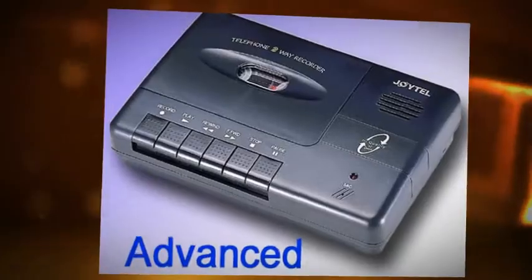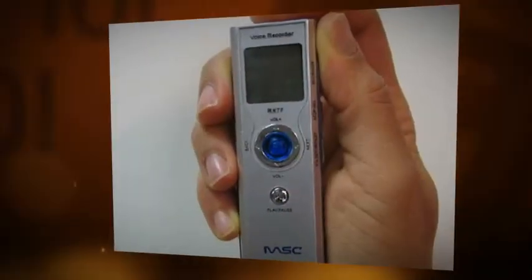Telephone recorders can upload the recording to your computer. Then you can edit the recording or email it to somebody else.